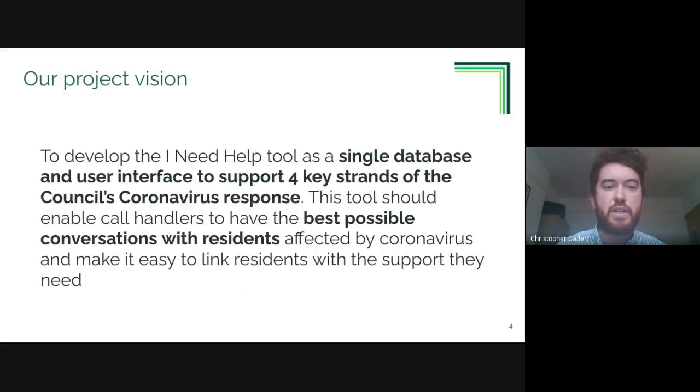Our core team is working together to deliver on our project vision, which is to develop the existing 'I Need Help' tool as a single database and user interface to support four key strands of the council's pandemic response. This tool should enable call handlers to have the best possible conversations with residents affected by coronavirus and make it easy to link residents with the support they need in the community.